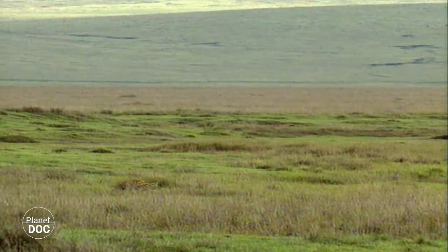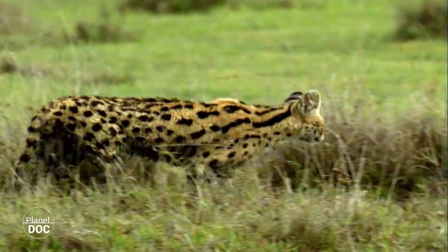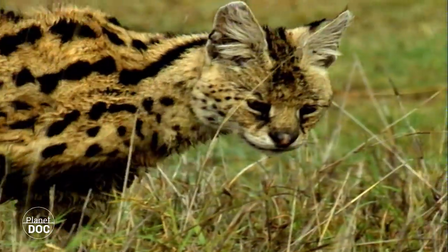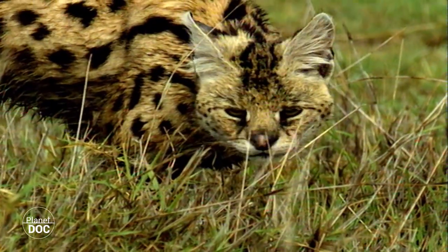During these months, it has been estimated that there are more than 25,000 large mammals in the crater, attracting, in turn, one of the highest concentrations of predatory animals in Africa.